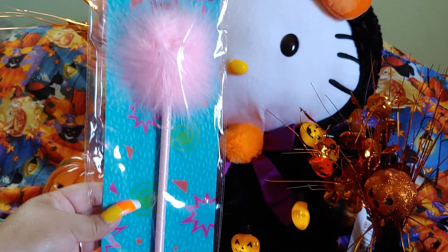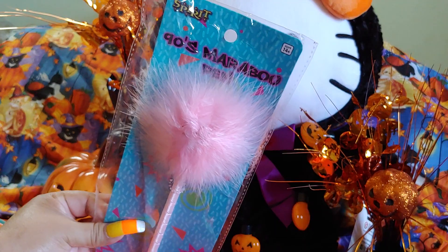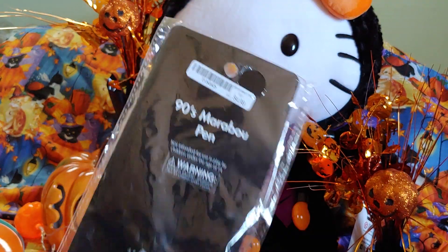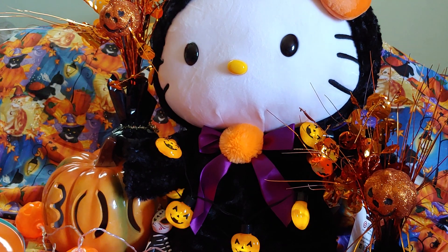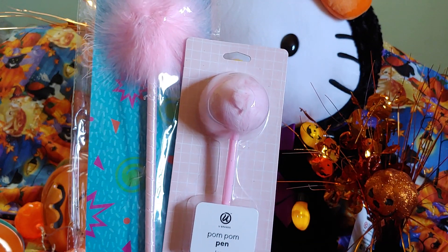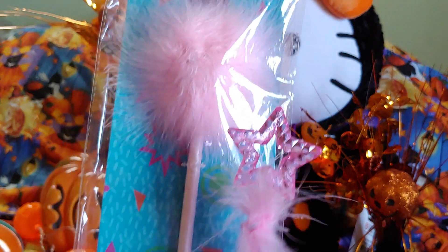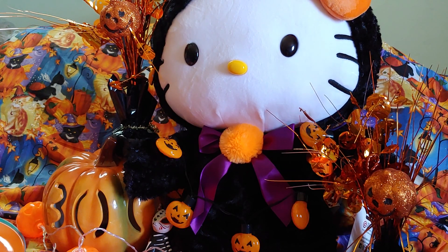I went to the Halloween store in my town called Spirit and got this huge jumbo pom-pom pen. It's a really really big pink pom-pom — the brand is 90s Marabu and it was $4.99. I used my 20% off coupon they provide online. Comparing it to the other pen and the star from Dollar Tree, you can really see how much bigger it is. I got another item from there but I'll share that later.